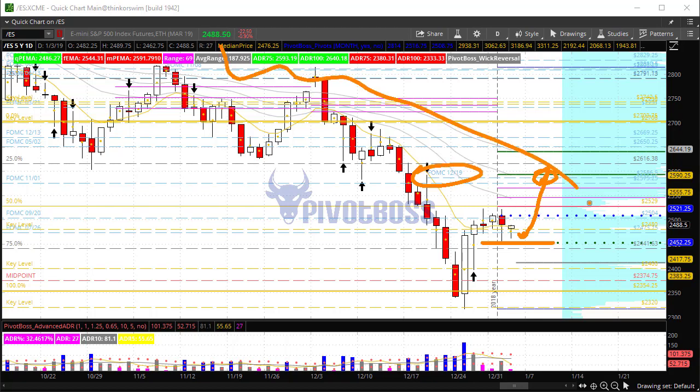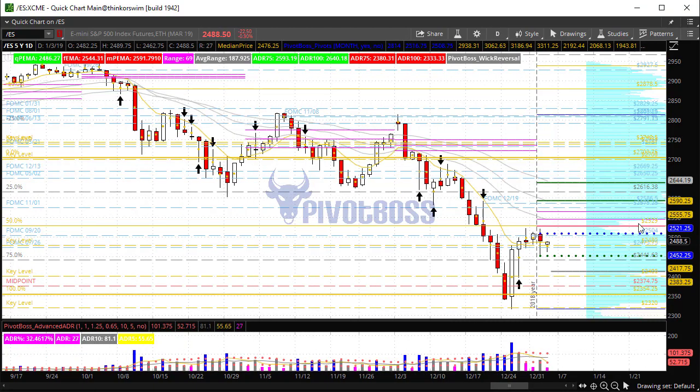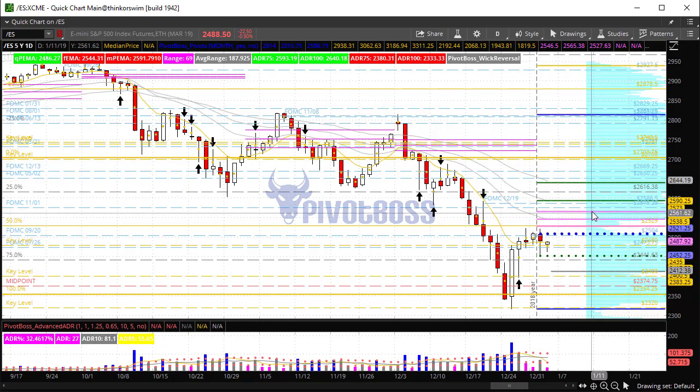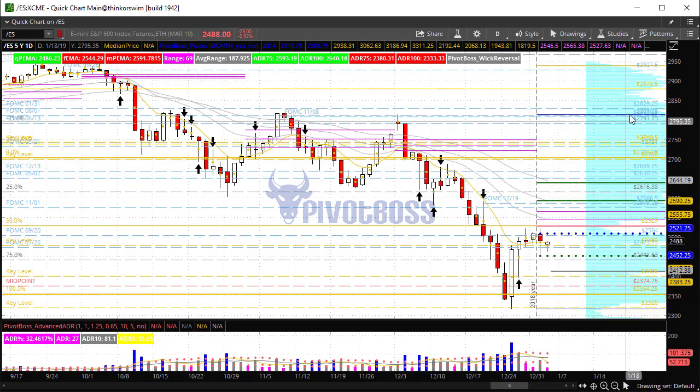As long as this near-term 2450 holds intact, we have a shot at bouncing back into that level. We've been in a downtrending market, so it would not surprise me if price bounces and then sees another round of selling pressure challenging these lows again. Breaking back above 2529-2530 and holding would be a big deal for bulls, at least on a near-term basis, for a shot at returning to 2700 and perhaps back to 2800.